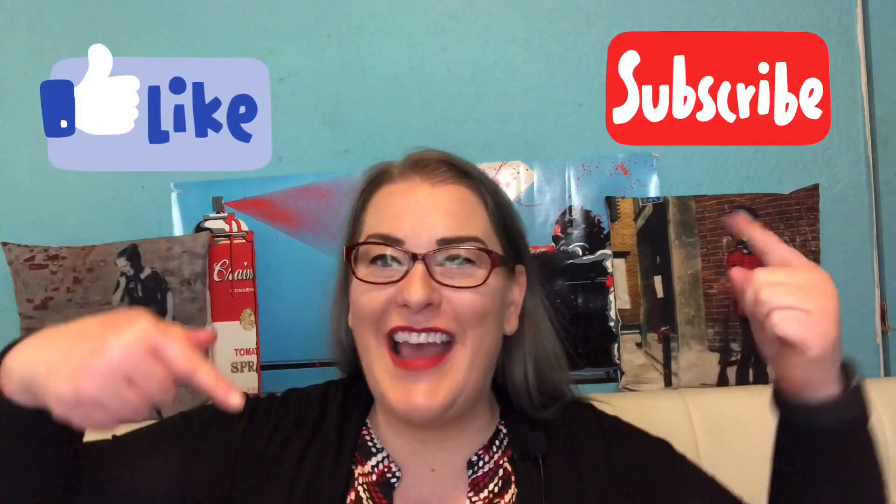As always please remember to like, comment, subscribe, and share this video with anyone that you might think would find it useful.